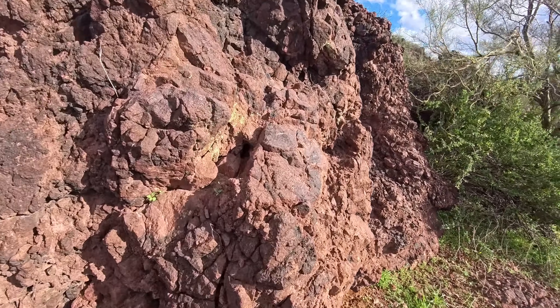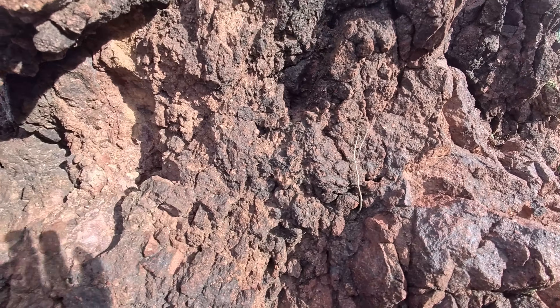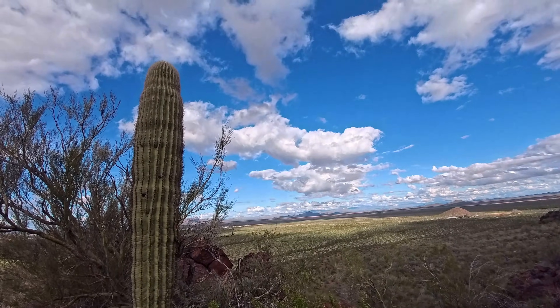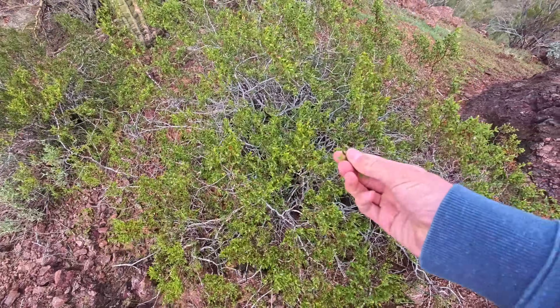If you know the specific kind of rock this is, let me know in the comments — it's really weird. If you're ever in the desert, smell these. Trust me.